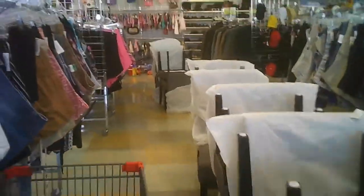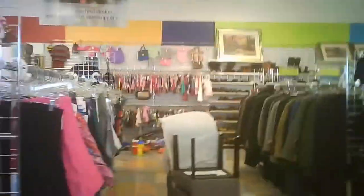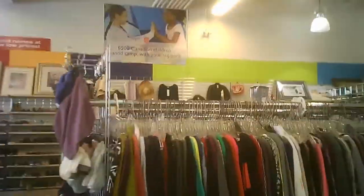They had these brand new chairs — some of them were still in the box, some were already assembled. Sounds like some corporation decided to just give away the stuff, they'd done what they were going to do with it.